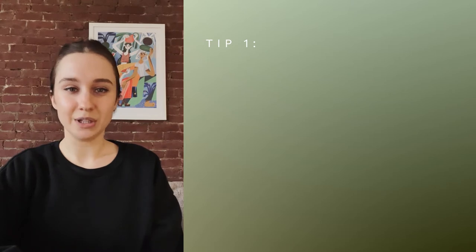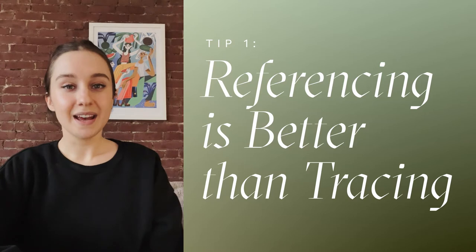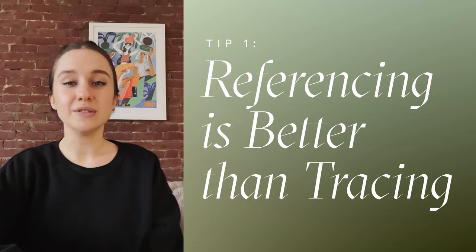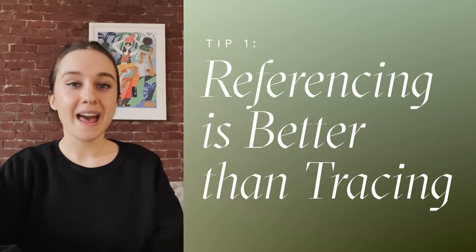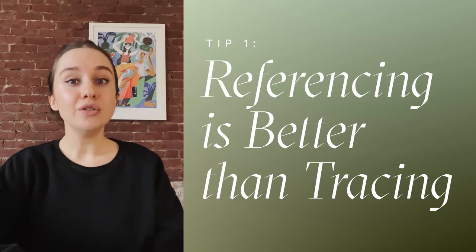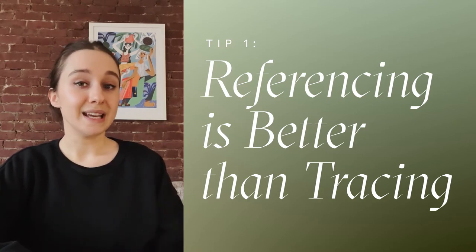The very first tip that I want to share with you is this one: referencing is better than tracing. Now although I think that tracing can be an awesome way to practice and to get more comfortable with drawing and using digital tools, it ultimately doesn't make for great work. The truth is that anyone can trace something, and when it comes to growing as an artist and developing your own unique style and point of view, you need to step away from using tracing as a crutch. A great way to do this is by referencing.